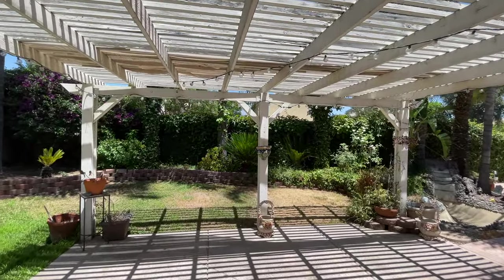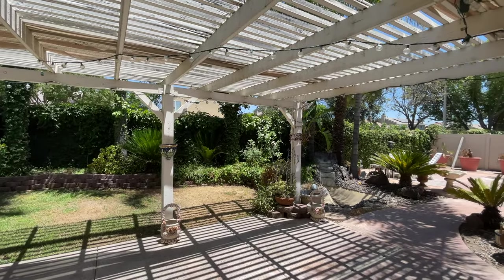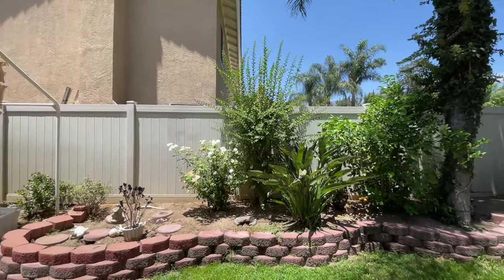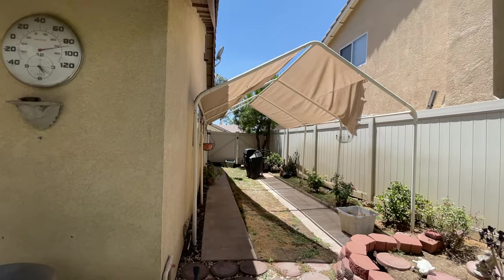Really peaceful backyard — it's really private too. There's a little water feature over there, a pond thing. Check out the RV access parking; the boat spot has a cover.